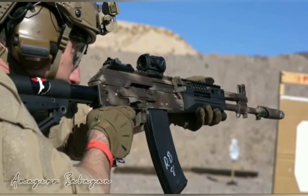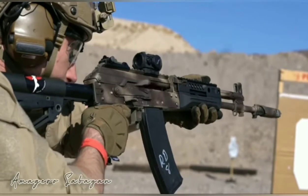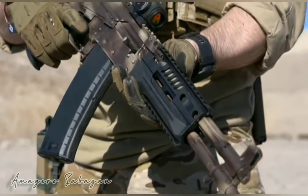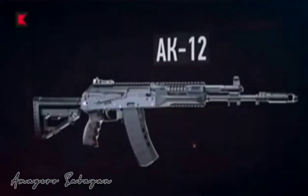AK-12: 5.45mm Kalashnikov Assault Rifle — A Weapon to Rely On. This modern iteration of the legendary platform was designed by the shooters for the shooters. It is extremely versatile and easy to operate — a real multitool in the world of small arms.